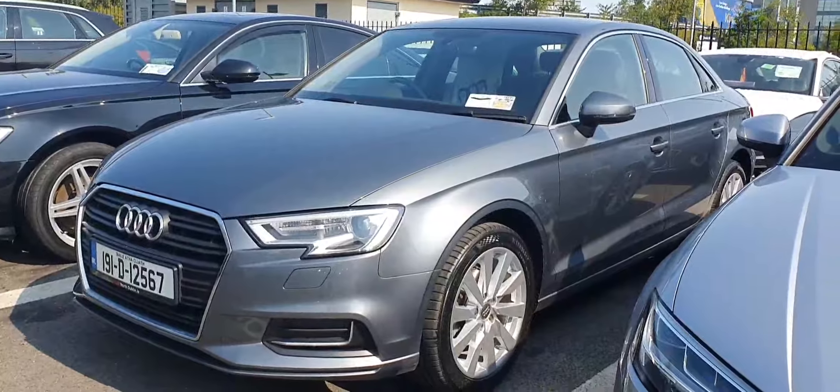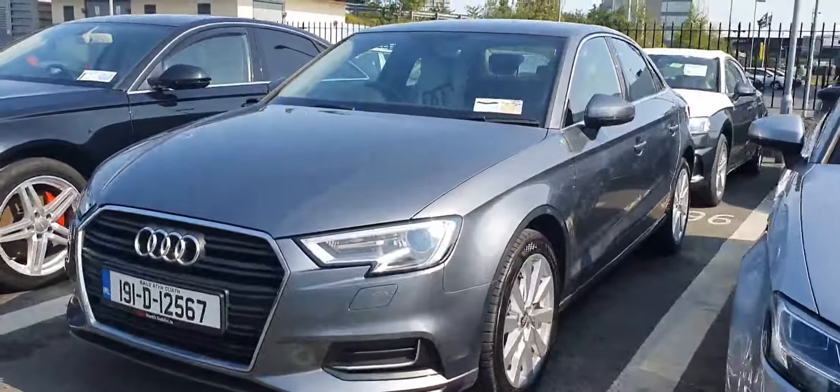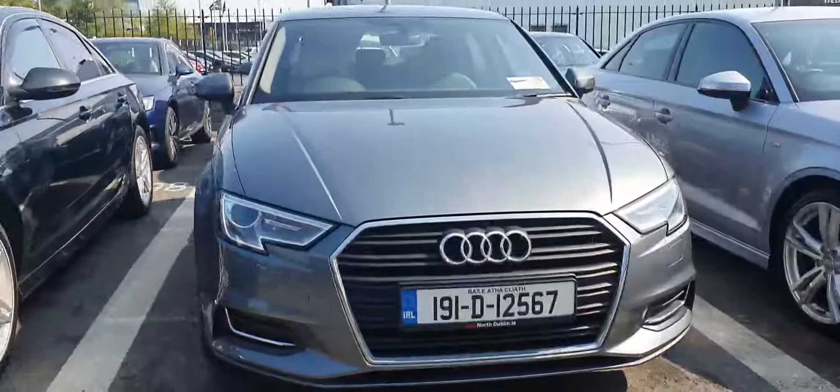Hello there and welcome to Audi North Dublin used cars online. I have this beautiful A3 Saloon — it's a 30 TFSI, it's got 110 or 116 brake horsepower, and it is the S tronic model, comes in this beautiful monsoon grey metallic.